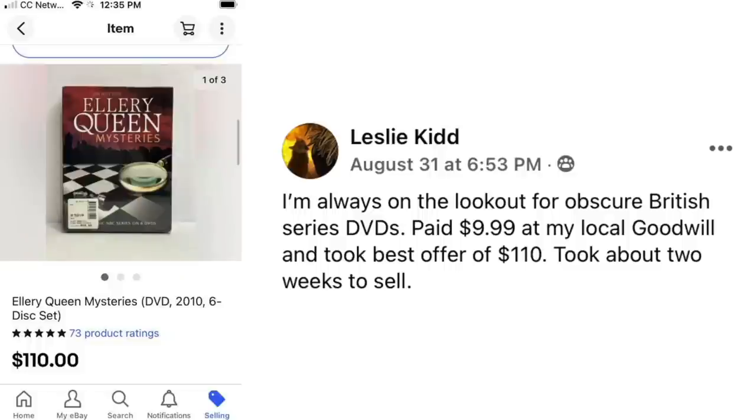We have Leslie again. She's always on the lookout for obscure British series DVDs. Paid $9.99 at her local Goodwill and took best offer of $110 — took about two weeks to sell. Ellery Queen Mysteries DVD 6-disc set, $110. I think there was an Ellery Queen show on in the 70s — I remember my mom watching the mysteries.